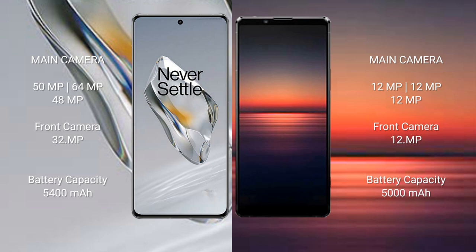OnePlus 12 has a 5400mAh battery with 100-watt fast charging support. Sony Xperia 1 Mark IV has a 5000mAh battery with 30-watt fast charging support.